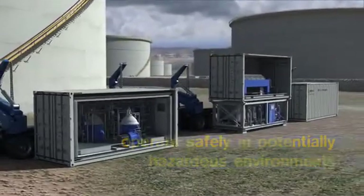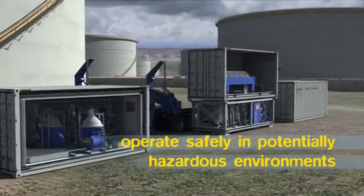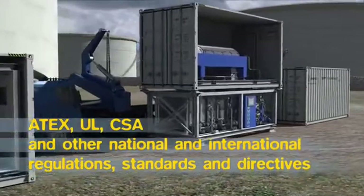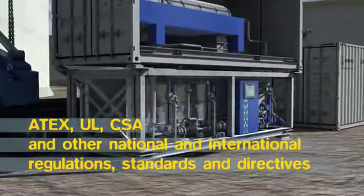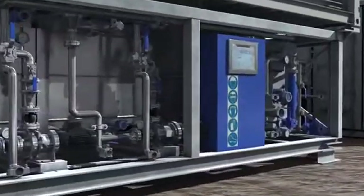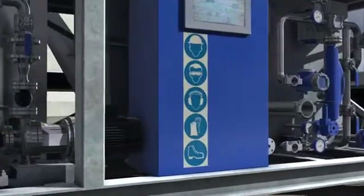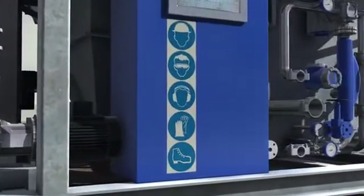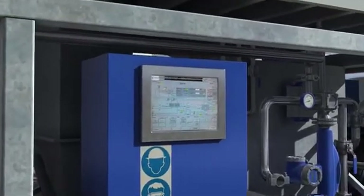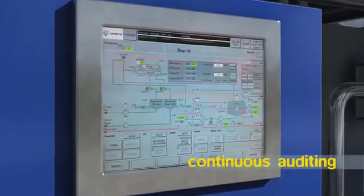The Slopo system is designed to operate safely in potentially hazardous environments. Slopo is in compliance with ATEX, UL, CSA and other national and international regulations, standards and directives. Operators are thoroughly trained by Oracle to operate the system and perform the strictest safety procedures. Built-in warning systems, constant monitoring and progress reporting ensure safety throughout the entire operation. Systems and procedures undergo continuous auditing.